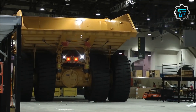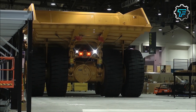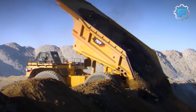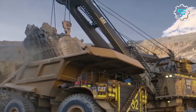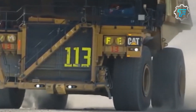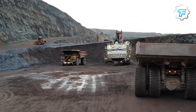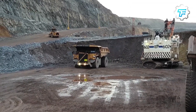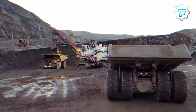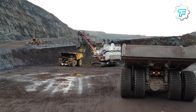At number 2, we got the Caterpillar 797F mining truck. The Caterpillar 797F mining truck is massive. Weighing in at a whopping 1.3 million pounds, it is used in mining operations to move large amounts of materials quickly and efficiently. The truck's engine produces an impressive 4,000 horsepower, which allows it to reach speeds of up to 42 miles per hour. With a hauling capacity of up to 400 tons, this truck is a real beast of burden, and its large size and power make it a popular option for mining companies around the world.